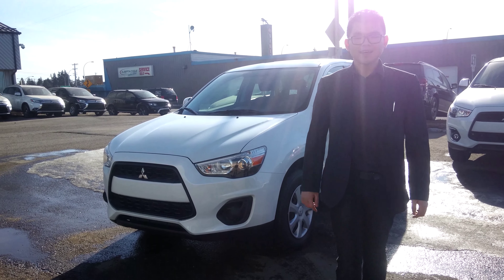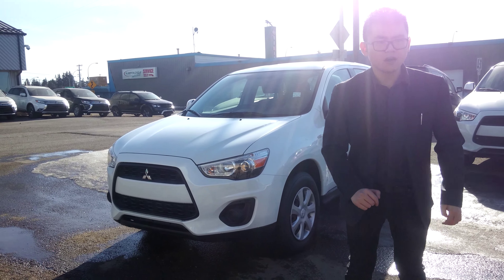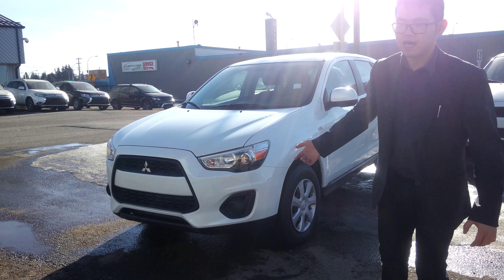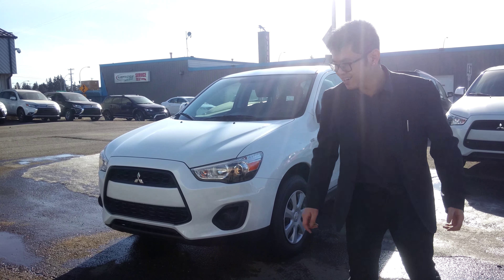This is Mark at Northside Mitsubishi. Thank you again for your inquiry regarding the 2015 RVR ES model. I just want to show you the actual unit. I know there's 97th Street so we've got everything going on here.